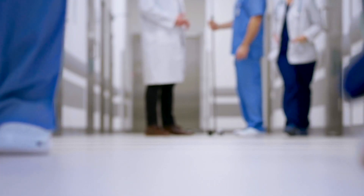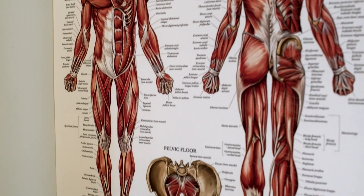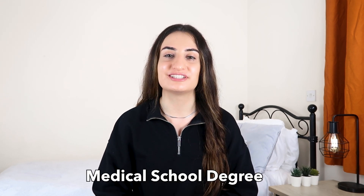Medical school can be a long and confusing maze to navigate through, especially because of the large volume of content and the additional tasks you have. Continue watching to find out exactly what resources I use to help me with my medical school degree.